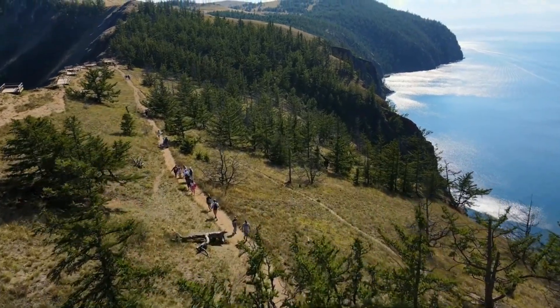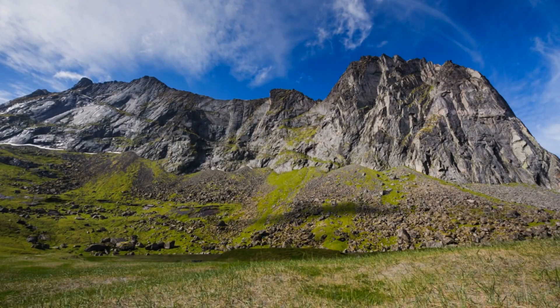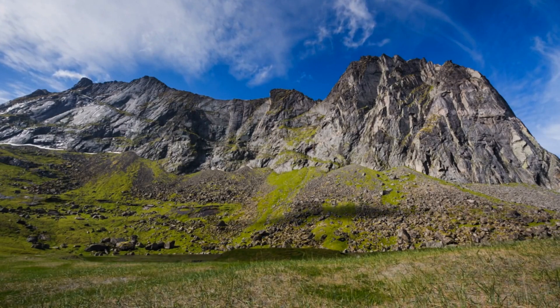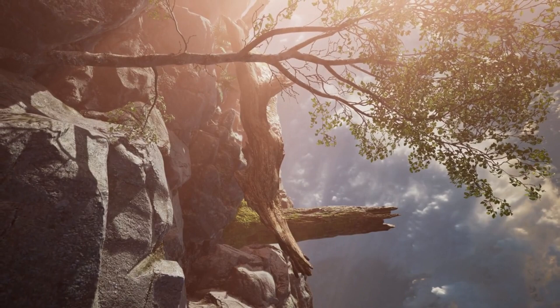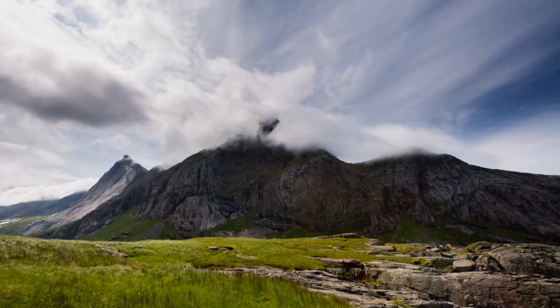The ninth top place to visit in the North Cape is Joranfjord Mountain. Take the steep climb up Joranfjord Mountain for some breathtaking views of the islets and fjords around the North Cape. This peak offers some of the most beautiful views in this region.